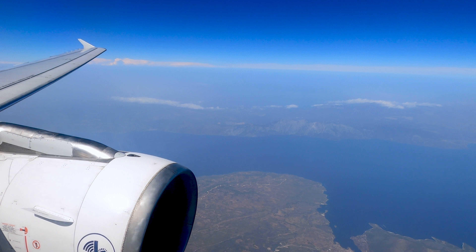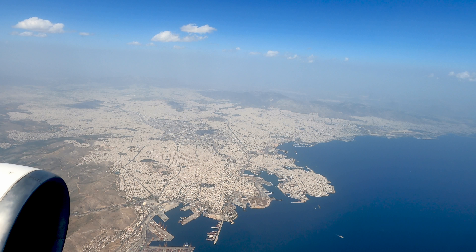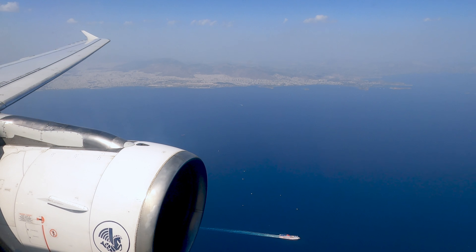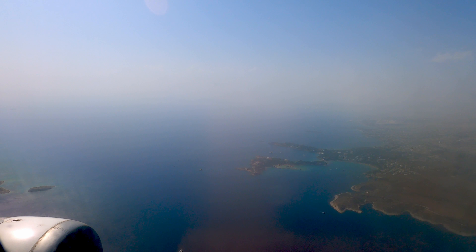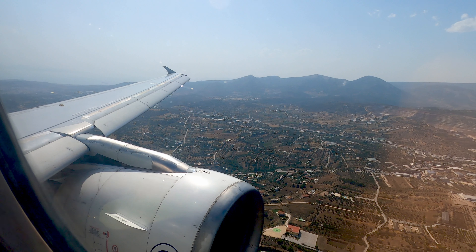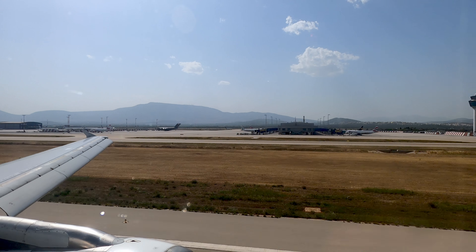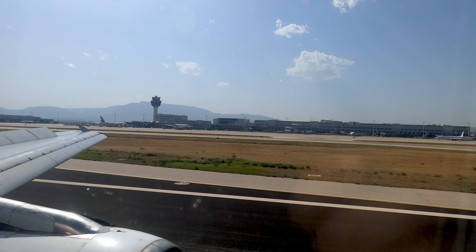I awoke just as we crossed into northern Greece. We flew over Thermopylae and Euboea before swinging west of Athens. We got a great view of the city before landing from the south. From there, I headed through the Greek bureaucratic COVID process, which was completely pointless — no one even checked that my form was valid. Oh well, the U.S. doesn't either.